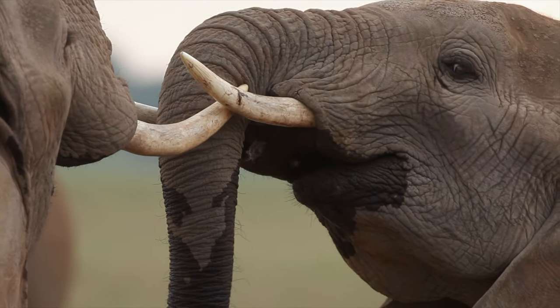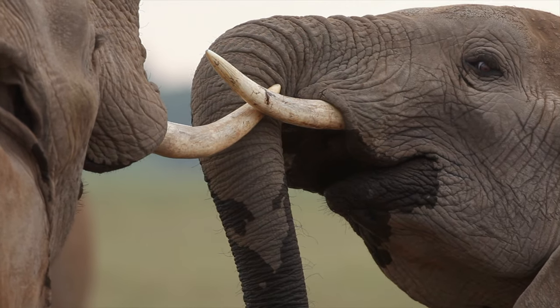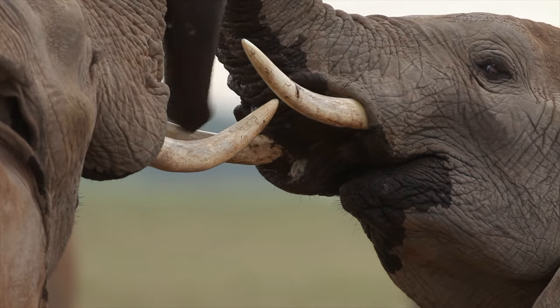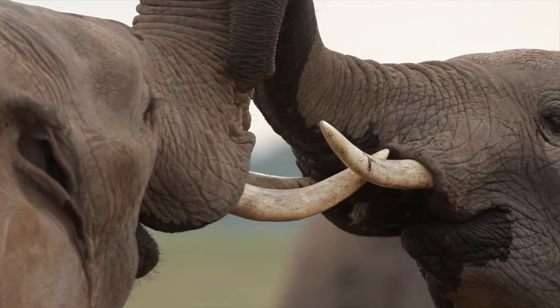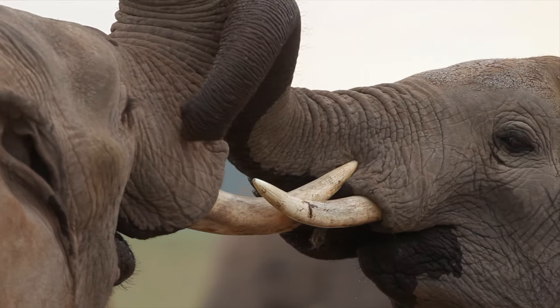The tusks of elephants are long teeth and are made of ivory. African elephants will use their tusks as a defense mechanism against predators or when they are being charged by another elephant.